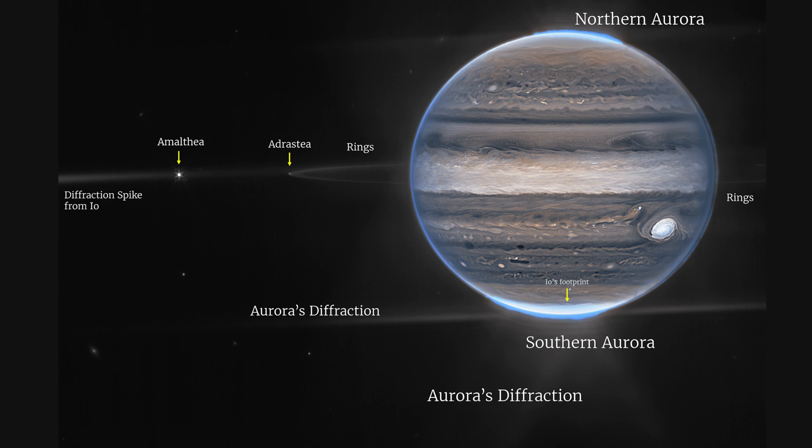This is a detailed picture. We can clearly see its northern aurora, southern aurora, Io's footprint, Saturn's rings, and much more.